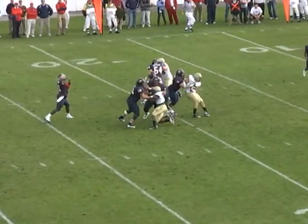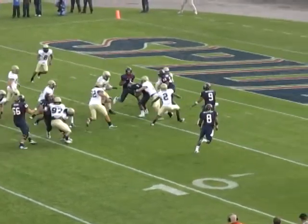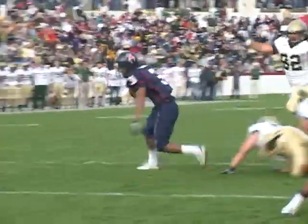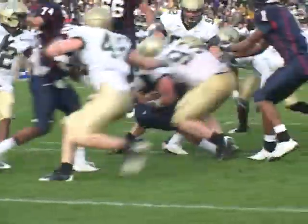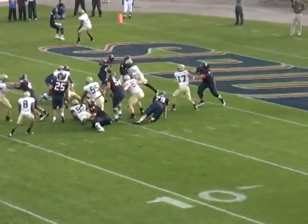Eric Ward takes the snap, he backpedals, he looks, he throws over the middle — he's got Gray at the 10 yard line. Gray spins out of a tackle to the five, breaks another tackle and goes down at the four yard line. What a run after catch by Trey Gray, down at the William and Mary four yard line.